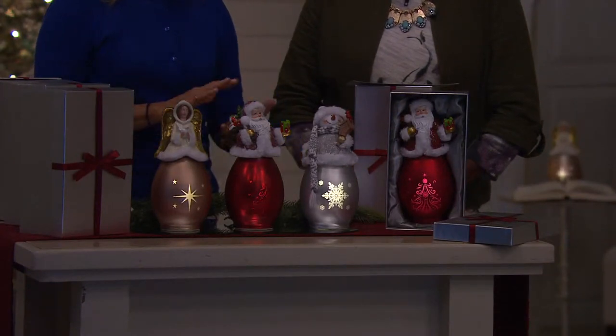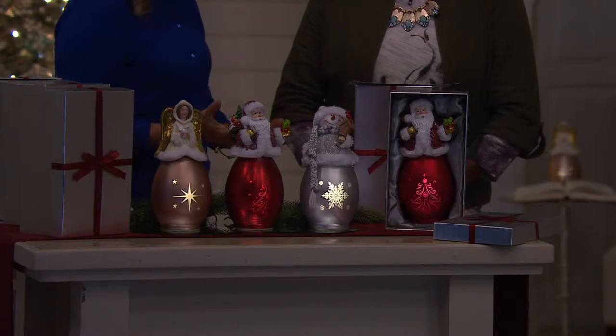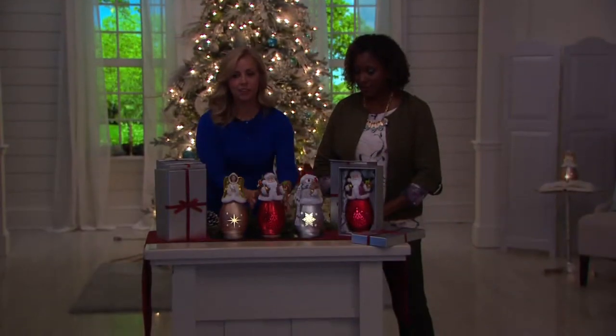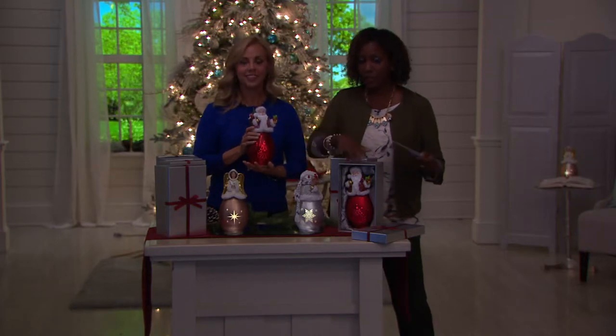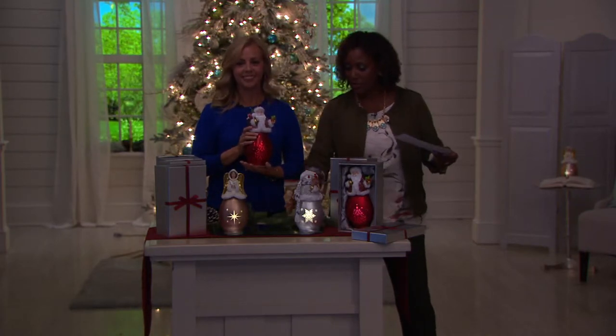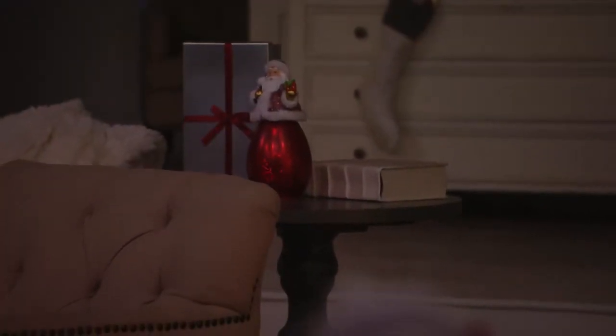Maybe you're used to giving an ornament to someone — well this is really a tabletop ornament if you think about it. This is a big ornament. And for $22.80 with that box, you can't beat it. The snowman has sold out — so bye bye Frosty. But ask about Santa or the beautiful angel.